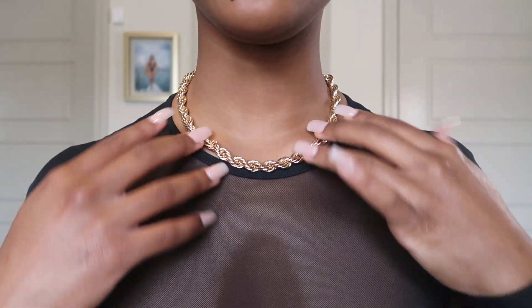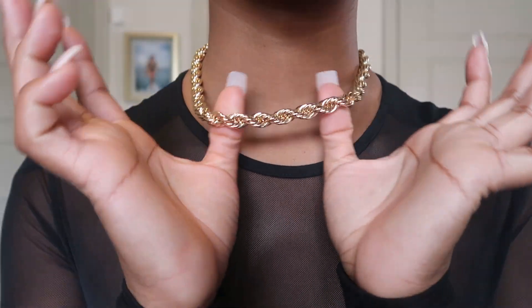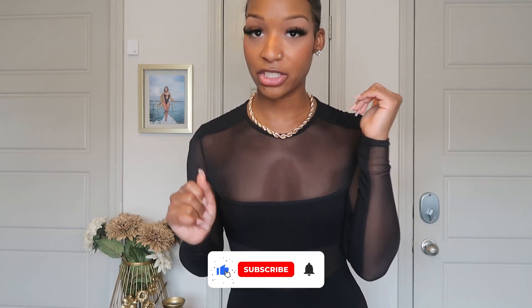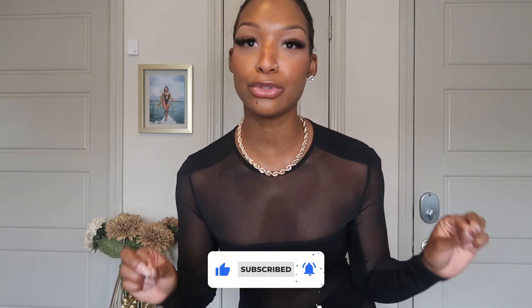Up next we have the black mesh paneled long sleeve jumpsuit paired with the gold twisted rope necklace. You already know — like I don't even have to say it.